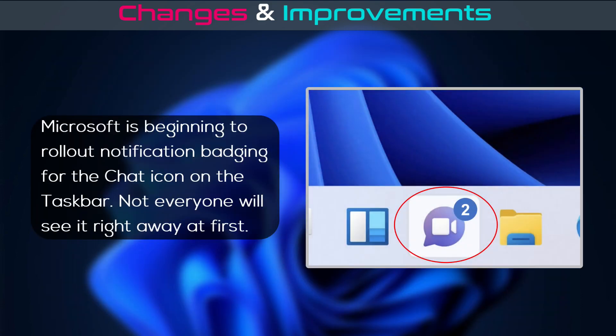Microsoft is now beginning to roll out notification badging for the chat icon on the taskbar, but be aware that not everyone will see it right away at first.